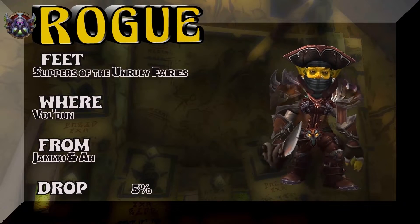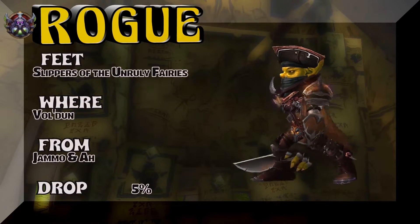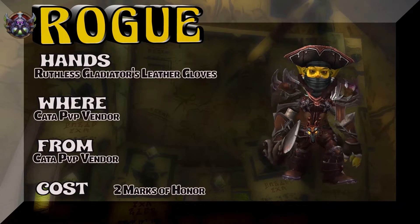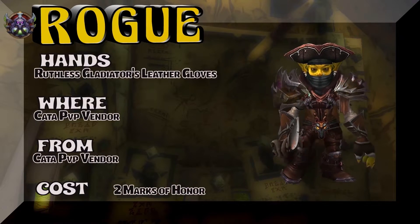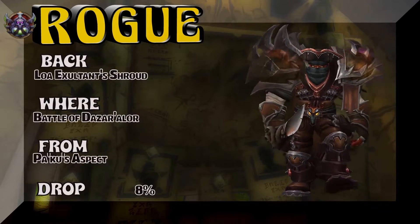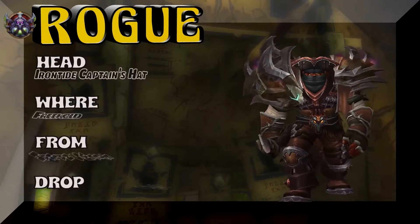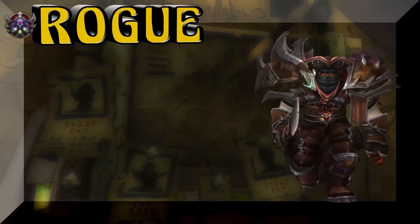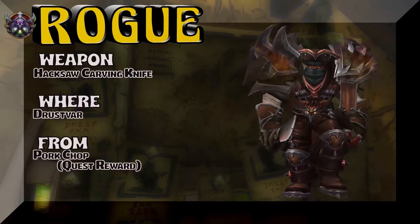I think I have the Antiseptic Shirt underneath — not 100% sure but I think so. The feet are from Vol'dun — you get it out of a Jammer drop or you could buy it on the auction house. Looks really cool on a goblin, honestly. Ruthless Gladiator's Leather Gloves are the hands — PvP vendor, two marks of honor. We have a Mag'har orc showing the back, which is from Battle of Dazar'alor. The headpiece is very pirate-like — Freehold, Harlan Sweete is the boss, 5% on the drop rate. The weapon is a quest reward out of Drustvar.